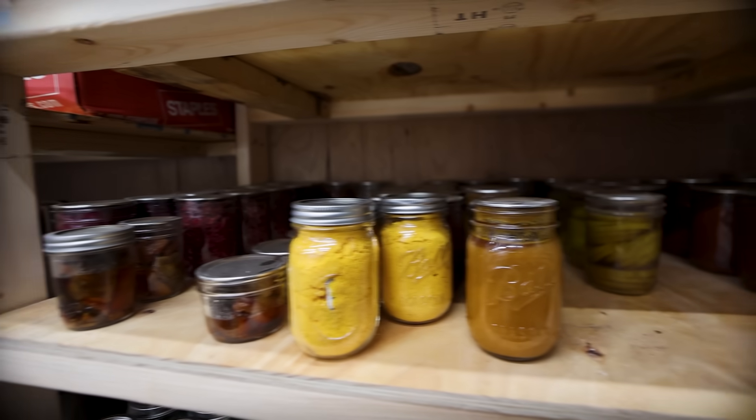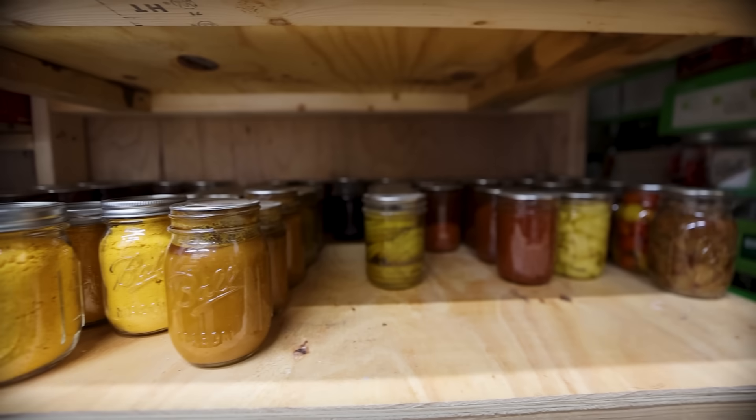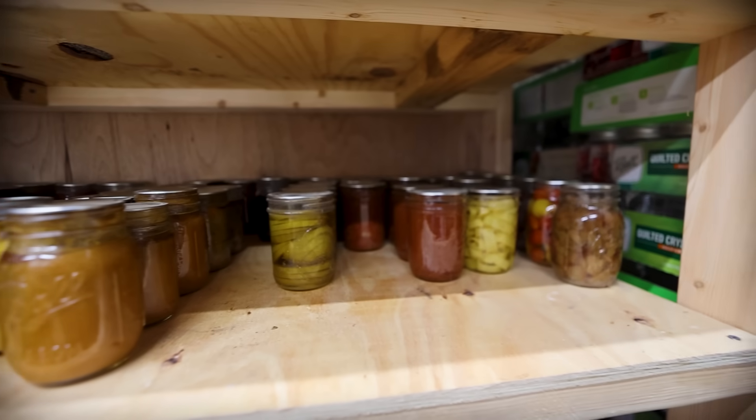I don't think I ever in my life need to can as much cowboy candy as I did the last two years, because I easily have a five-year supply of cowboy candy. But yeah, I think we did good. We're using it, we're consuming it, it's all going great.